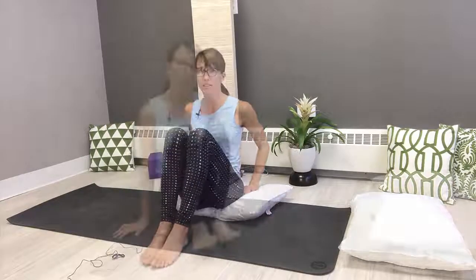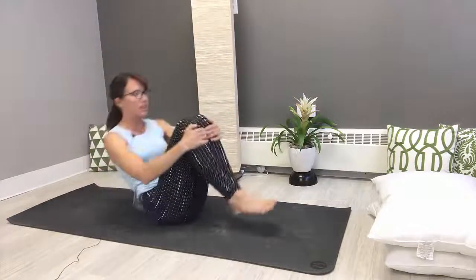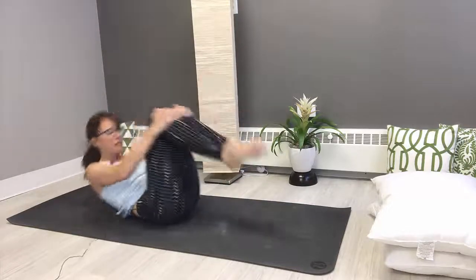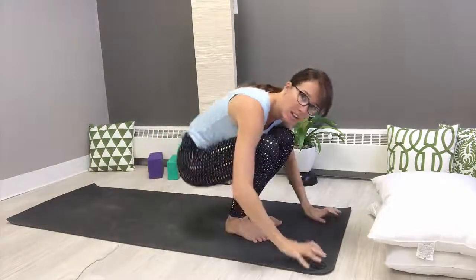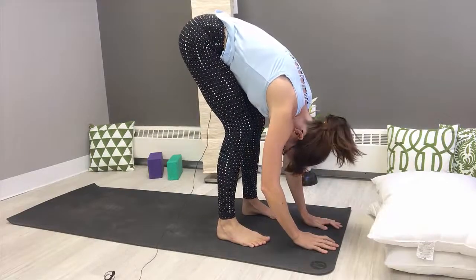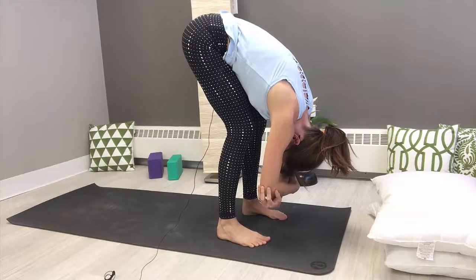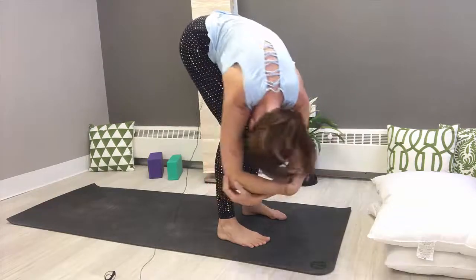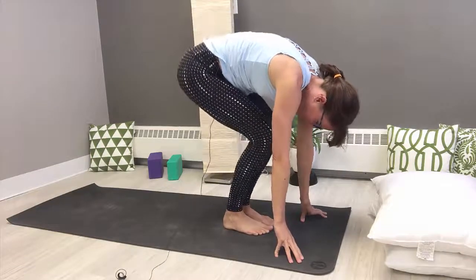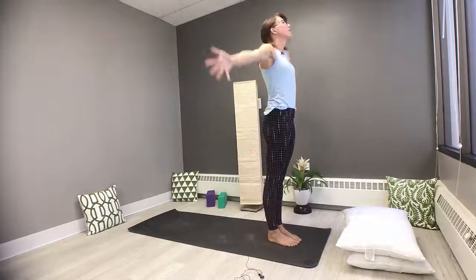Bring the knees back around and take a few rocks to massage the spine up and down. Plant the feet and take a rag doll — feet hip-width apart, let the head be heavy like a pumpkin on a vine. Hands stay connected to the earth, or opposite hand meets opposite elbow. Find a little sway. Curl the feet closer together, bend the knees a lot, tuck the tail, curl up through the spine, let the arms come along, and reach up tall towards the sky.